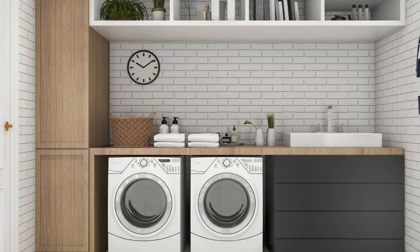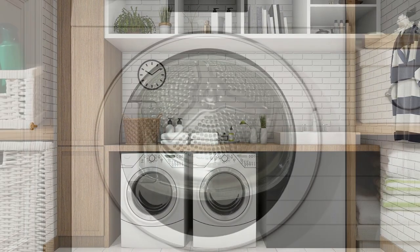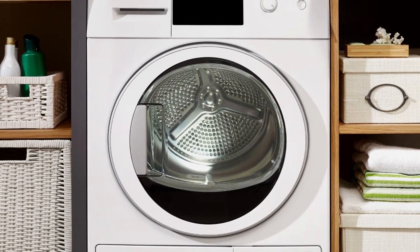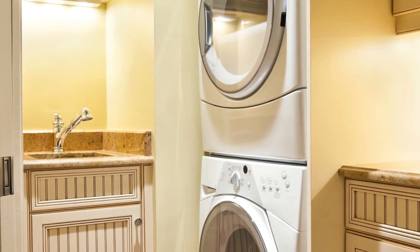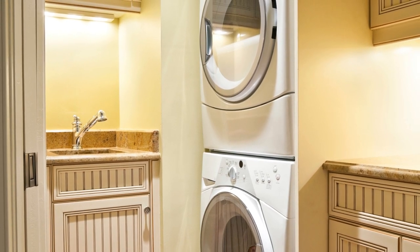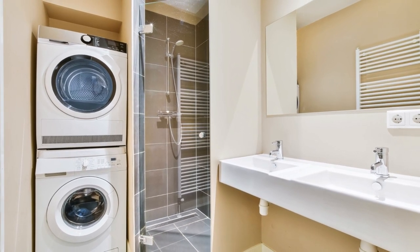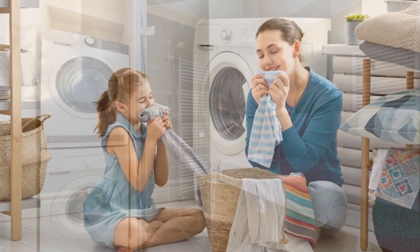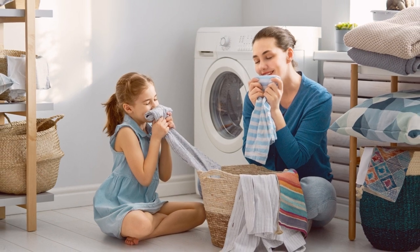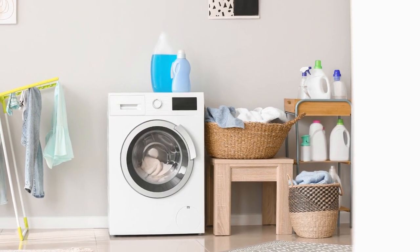The amount of light entering the room should also be taken into account when deciding on a color theme. If you lead a stressful lifestyle, consider using calming colors like blue, green, and dark brown in your laundry room to help alleviate some of that stress. The temperature of the colors is another factor to consider — cool colors like blue and green can soothe and relax, while warm colors like orange and yellow can stimulate and excite.